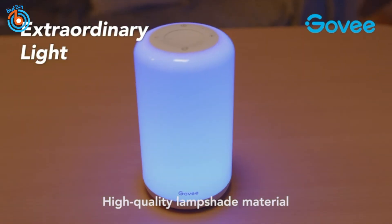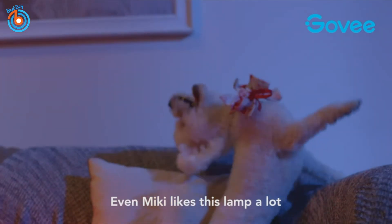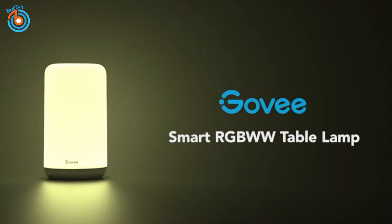High quality lampshade material makes the light effects extremely fine and smooth. Even Miki likes this lamp a lot. Brand new Govee table lamp.